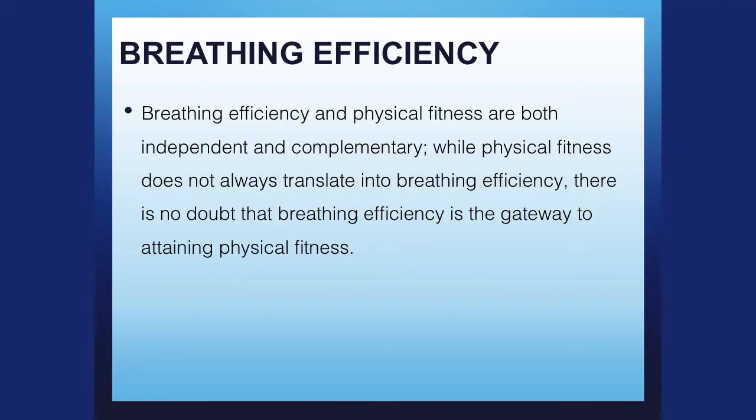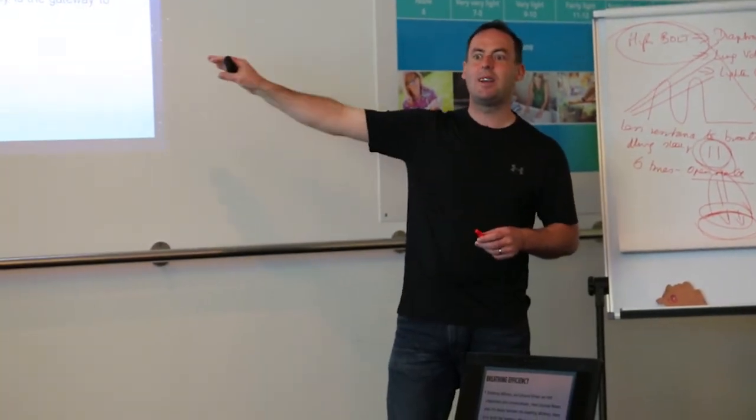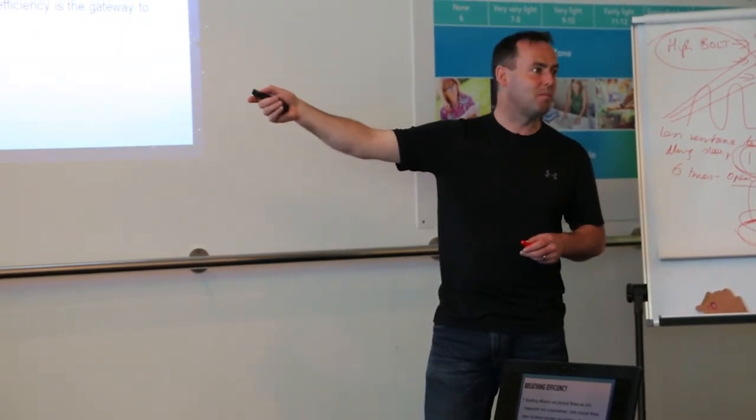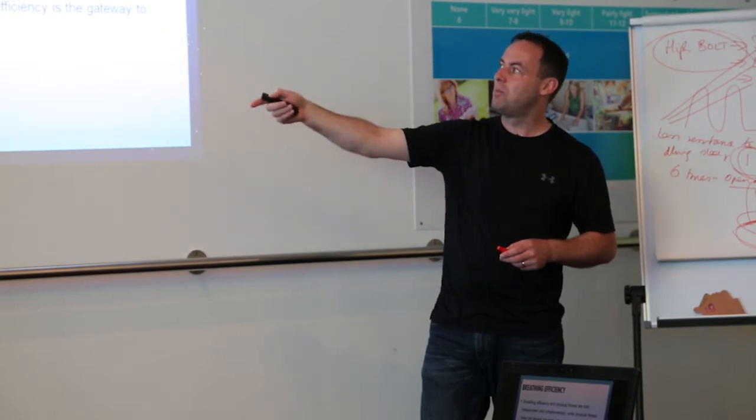Breathing efficiency and physical fitness are both independent and complementary. We see many athletes who are physically fit but don't have efficient breathing. You can be physically fit with poor breathing.